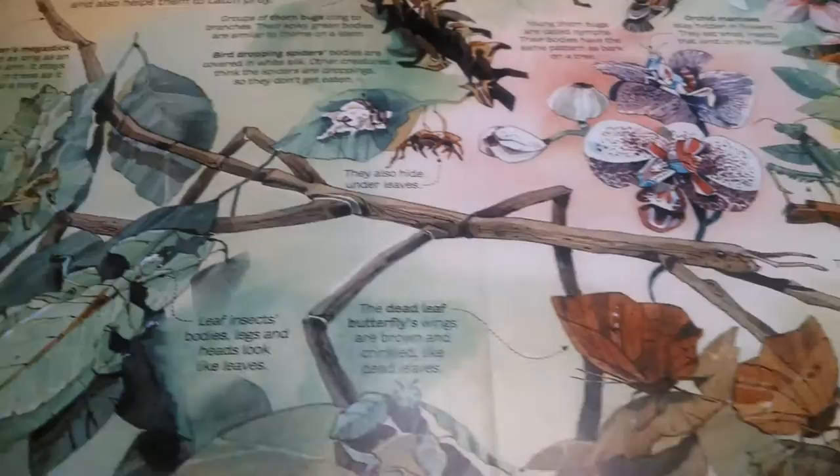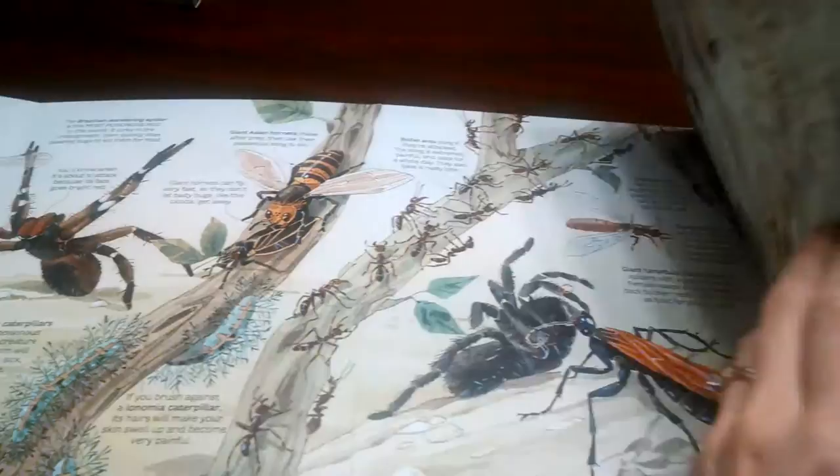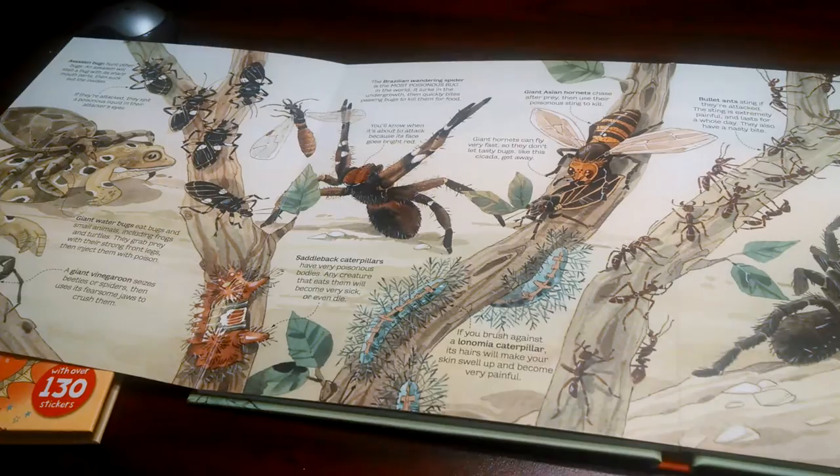And then it talks about hidden bugs. And then again, here you have another big fold-out. Look at that. That's huge. And again, you see all the little bite-sized chunks. Not overwhelming.